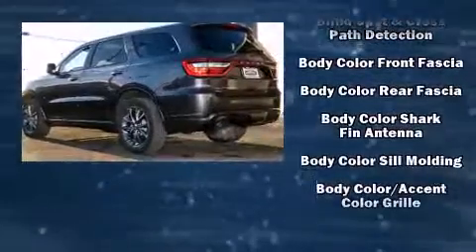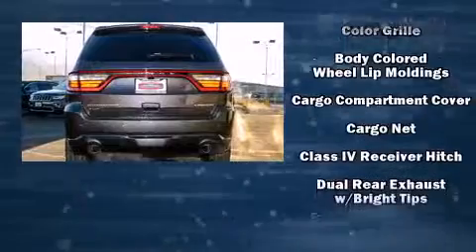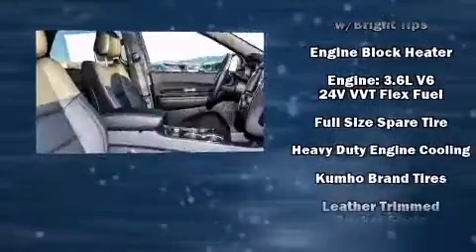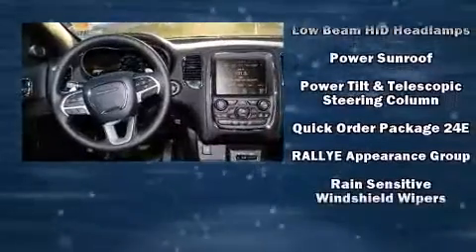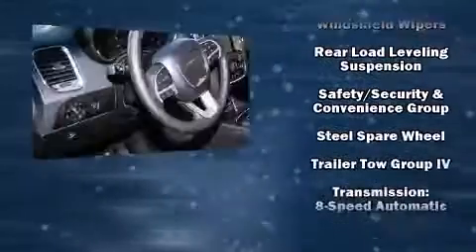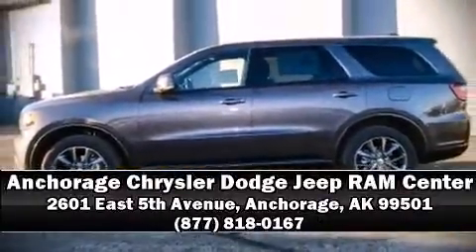Passengers are protected by various safety and security features including traction control, a panic alarm, an emergency communication system, and four-wheel disc brakes with ABS. When road conditions become unpredictable, rely on all-wheel drive to maintain outstanding control. Please don't hesitate to give us a call.